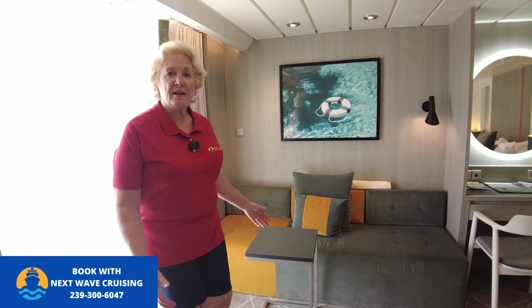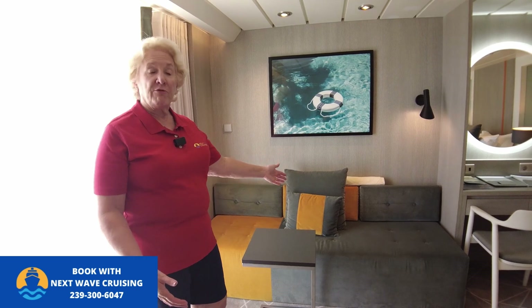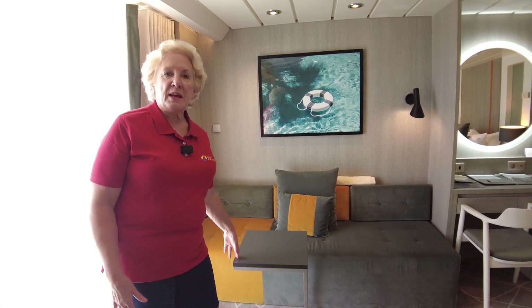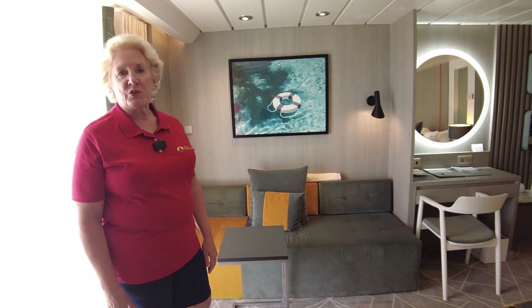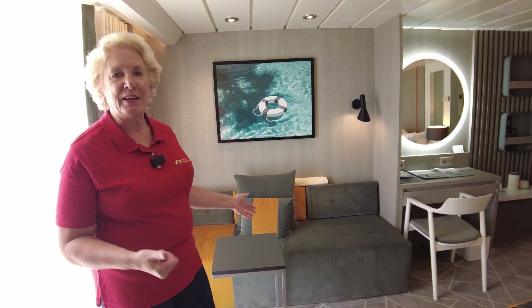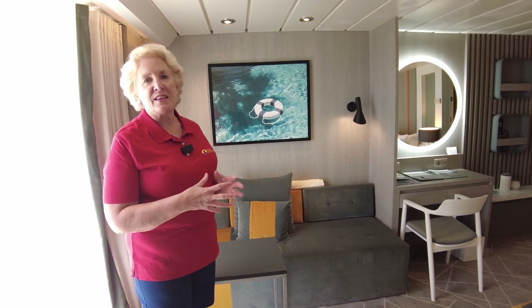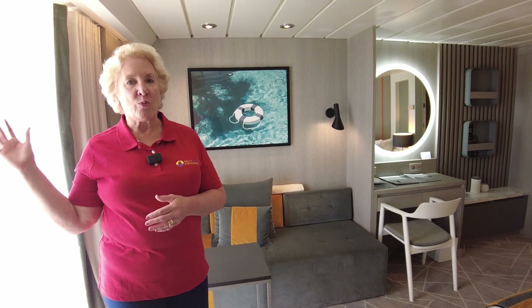There's also a really nice-sized living space in this sky suite with a very full-sized couch, a coffee table, some nice artwork, and a reading lamp over the couch. So if you want to sit inside in the air conditioning before heading out to the balcony, you'll enjoy this space for sure.